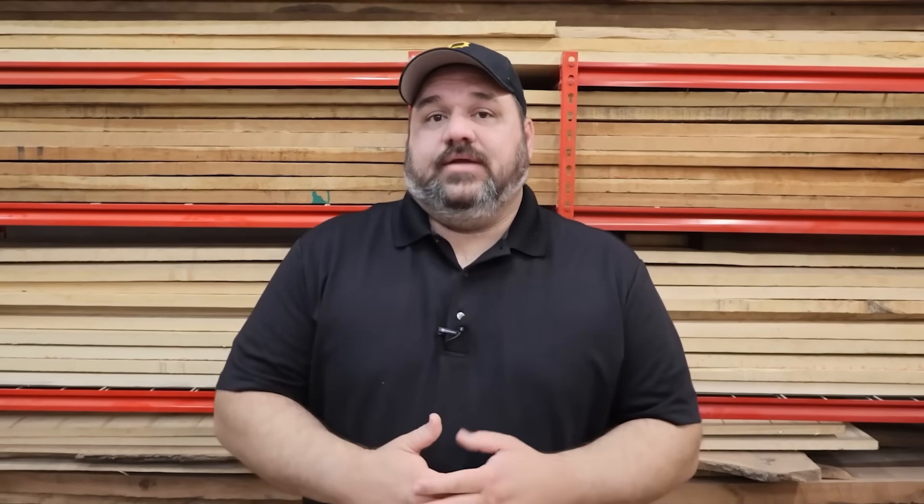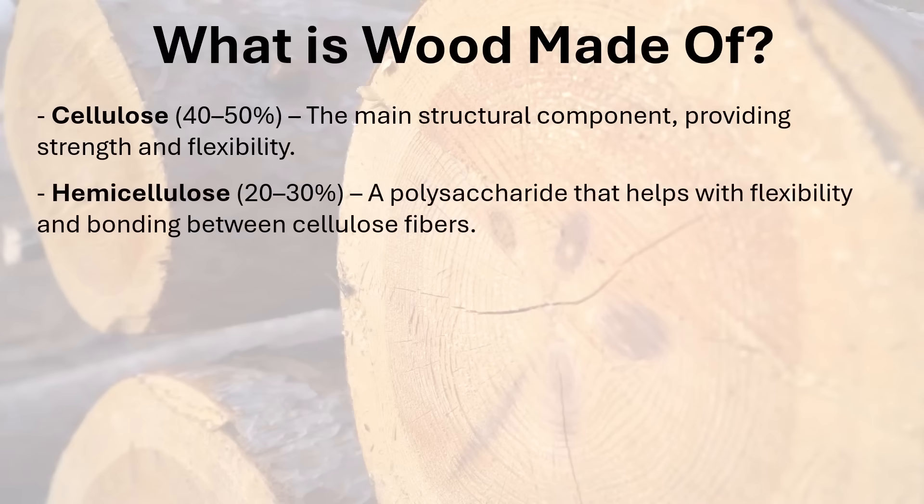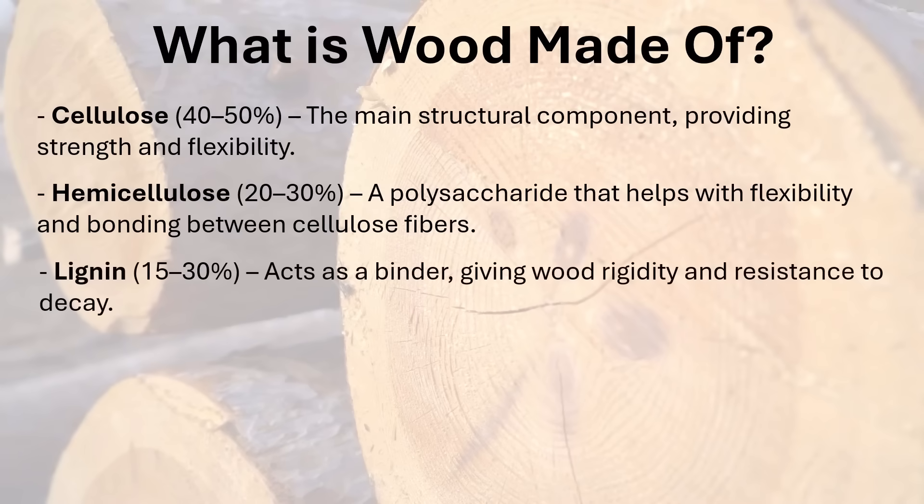Cellulose gives trees their structure and provides strength and rigidity. Next there's hemicellulose, which makes up about 20 to 30 percent of wood. It's similar to cellulose but made of other sugars, not just glucose, and it also gives structure to wood and helps bind cellulose fibers together. Then there's lignin, which makes up about 15 to 30 percent of wood. Lignin acts as a binder — it binds all the wood fibers together and gives wood rigidity and resistance to decay.